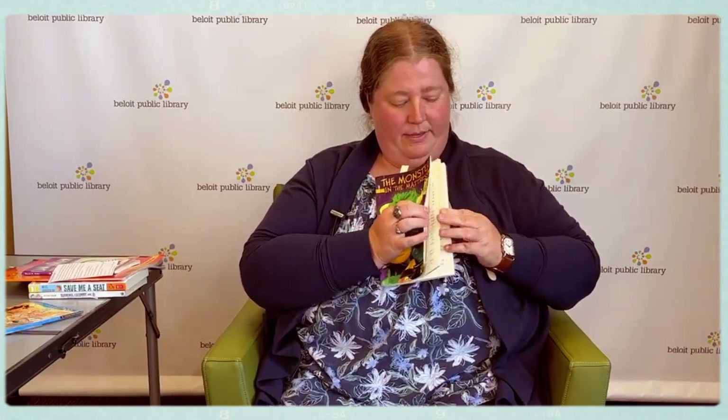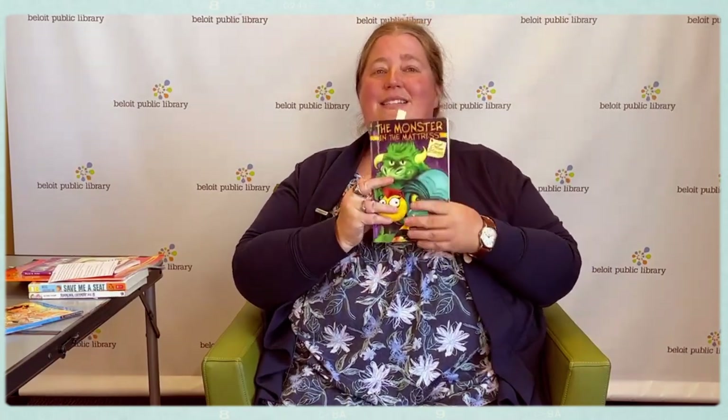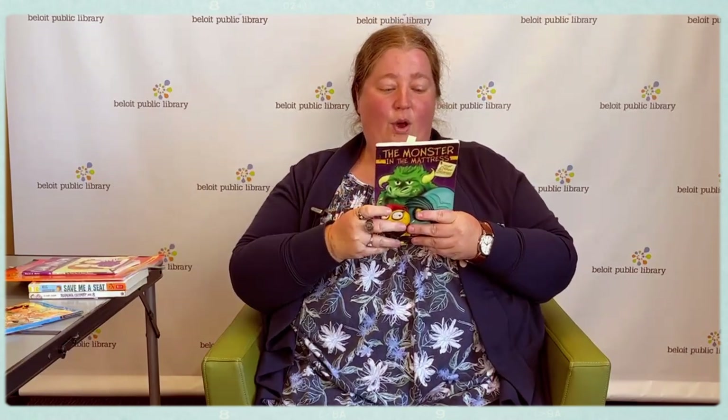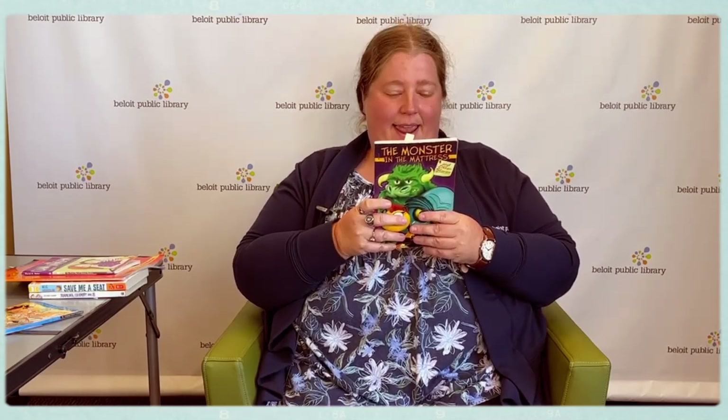Our second book is called The Monster in the Mattress. This is a bilingual book, and unlike a lot of bilingual books where you have a line of text in English and then a line in another language like Spanish, this book is in two parts. If you want to read it in English, you start here and read this way. If you want to read it in Spanish, you flip it over and read this way. This book has six mysteries in it, including: what did Anita's brother do to her hamster Pinky? Why is there a witch flashing on Sylvia's wall? Where is the missing kitten? And what invisible creature is bouncing on Rudy's bed? I'm going to read you a little part of one of the mysteries.